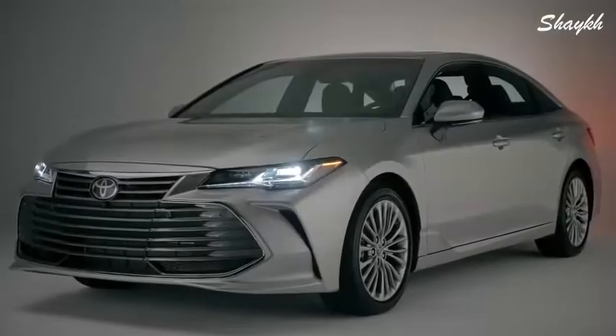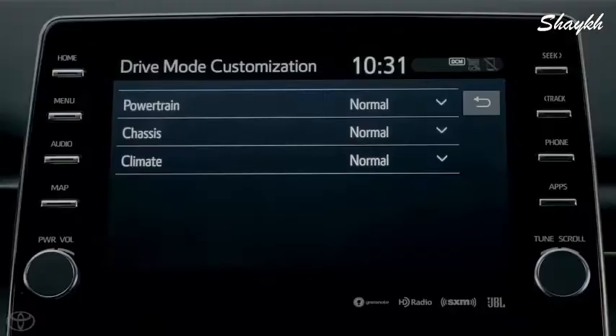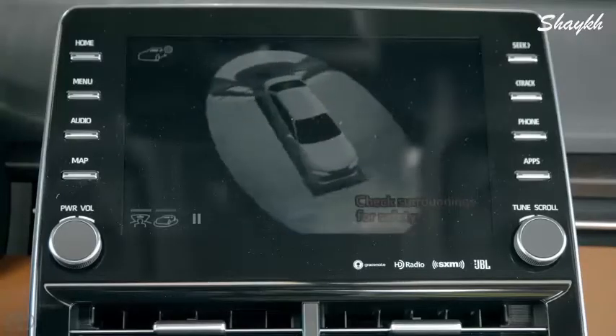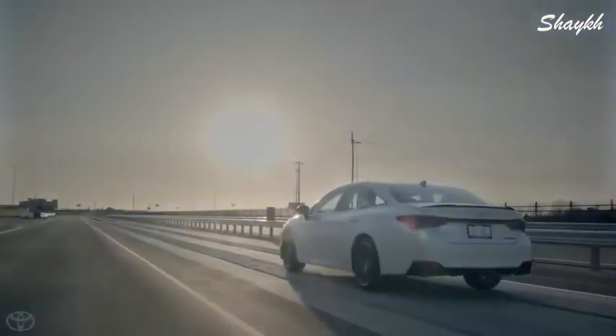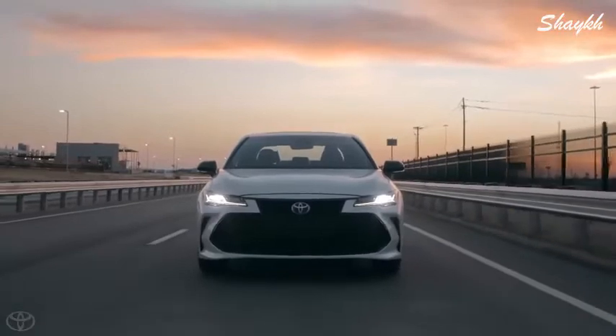As Toyota's flagship sedan, it goes without saying that the 2019 Avalon is absolutely packed with exciting features and clever technologies. We couldn't possibly cover it all in this video, so be sure to head over to toyota.com/Avalon to learn more.